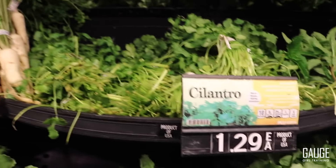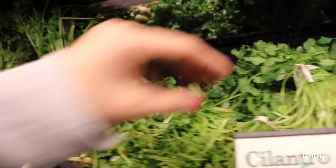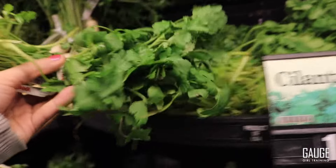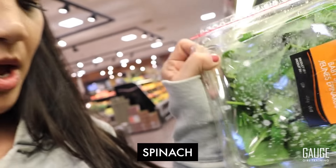One thing I'm obsessed with is cilantro. I love adding it to my proteins, my carbs, and I mix it in with rice. When you're meal prepping, you definitely want to be more creative with spices — make sure you're using herbal spices that are not going to add a lot of calories. I really like cilantro for this reason. I'm also going to pick up some spinach — just grab a big thing of spinach.